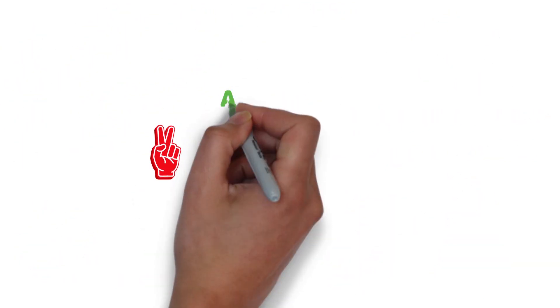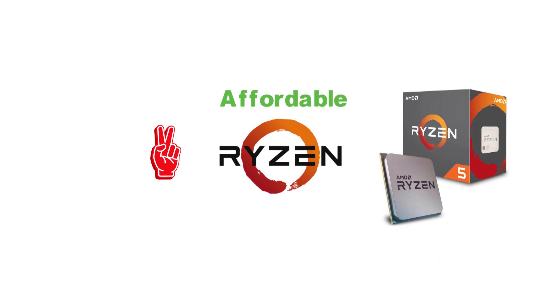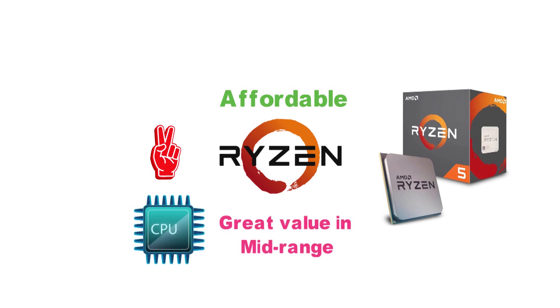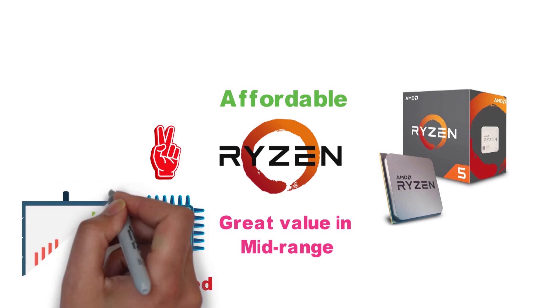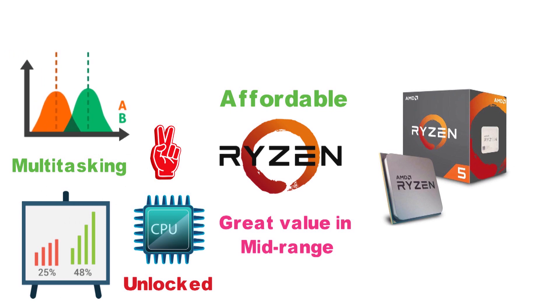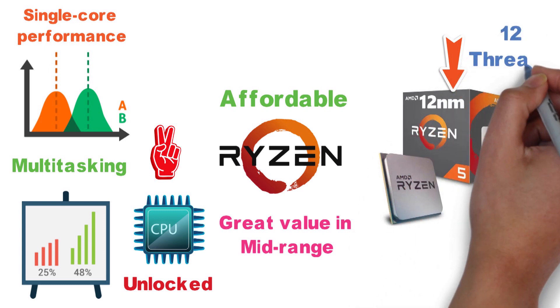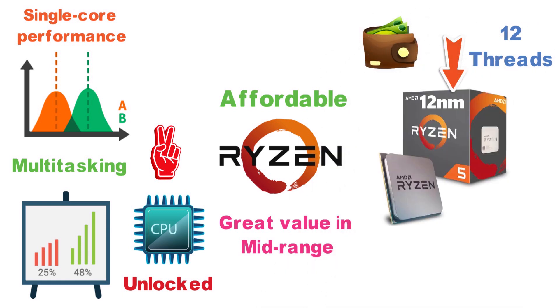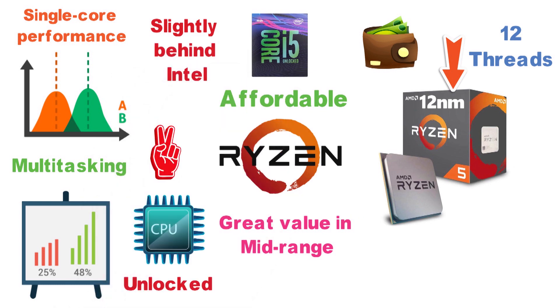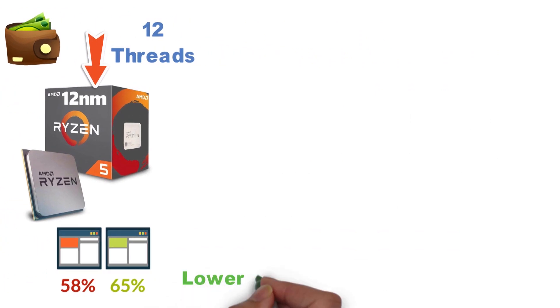For the second entry in this category, we have a more affordable Ryzen alternative, the Ryzen 5 2600X. It presents great value in the mid-range, as it is a very competent CPU which is not only unlocked, but also outperforms the more expensive Intel models in regards to multitasking, all the while not lagging too far behind in terms of single-core performance. The 2600X is a 12nm CPU with a total of 12 threads, and is quite a bit cheaper than the i5-9600K.